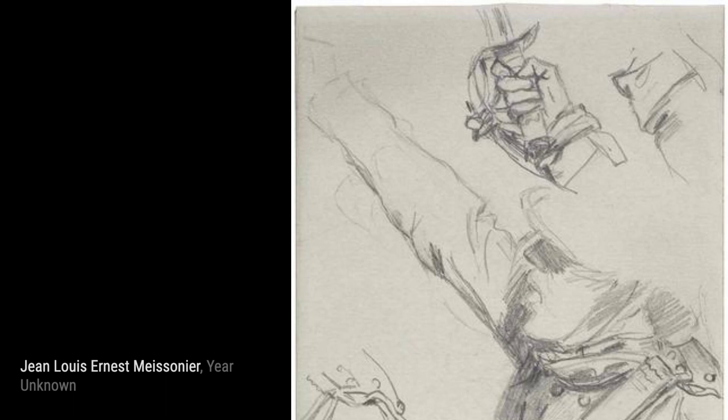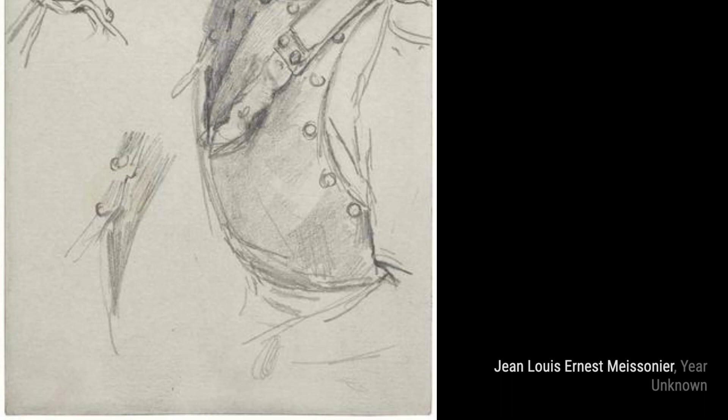In Punch Rose, Meissonier explores the world of theater and entertainment. The vibrant colors and dynamic composition make this painting come alive.